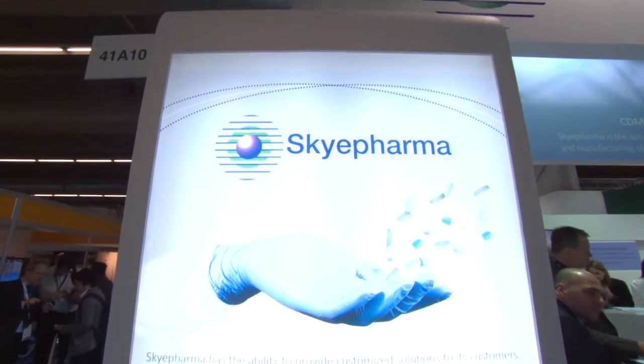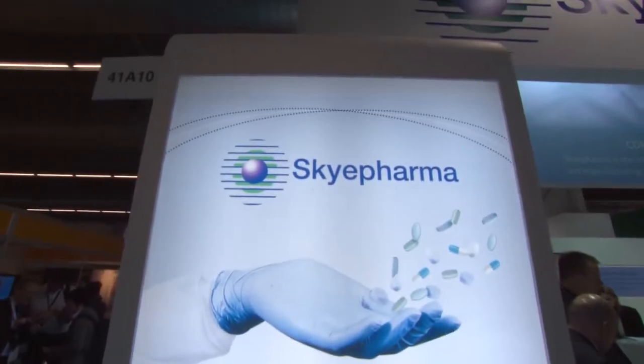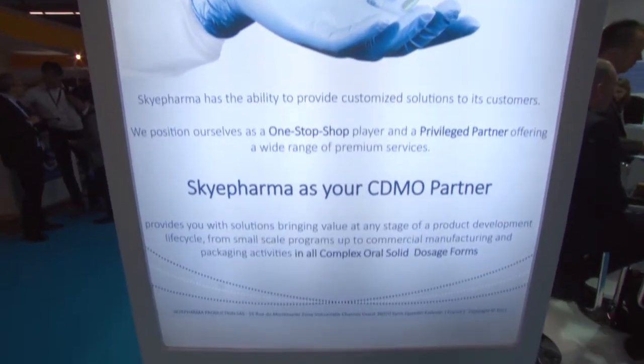And so what sets you apart? Because there are many companies that do very similar things. Why are you different? You're a CDMO, and there are many different CDMOs — so what makes you different to all the other ones? If I'm a customer, why do I choose you?